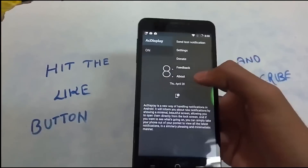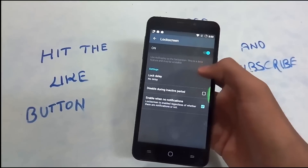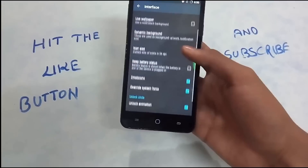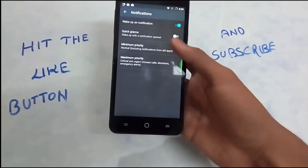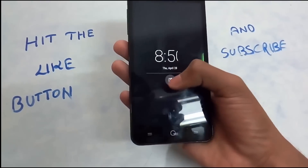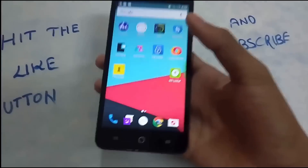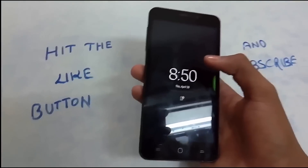All notifications are on the lock screen, single tap to glance. You can set the icon size, full screen modes, and other features. In the notification settings, you can put it on quick glance mode so when there are many notifications and you turn the screen on, it pops up with one notification already open. The way AC Display controls notifications has put it in 3rd place.